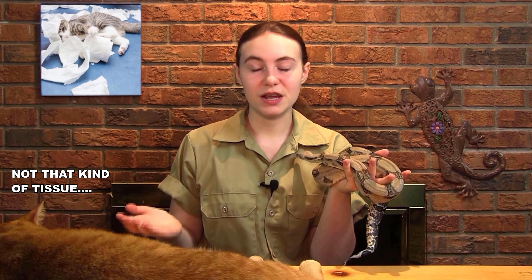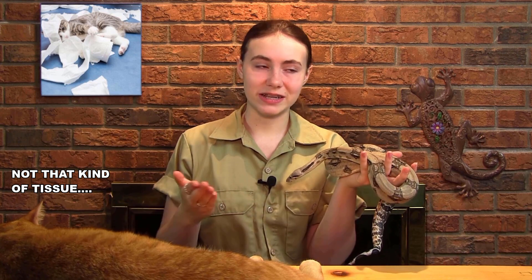Snake venom is very complex. Toxic proteins are the cause of most of the harmful effects. There are also enzymes which speed up the reactions that break down the chemical bonds, which destroy the prey's tissue. Depending on the type of venom, these enzymes can also lower blood pressure, destroy red blood cells, and inhibit muscle control. There are three main types of snake venoms: cytotoxins, neurotoxins, and hemotoxins. But there are a lot of variations in makeup and potency, even among similar snake species.